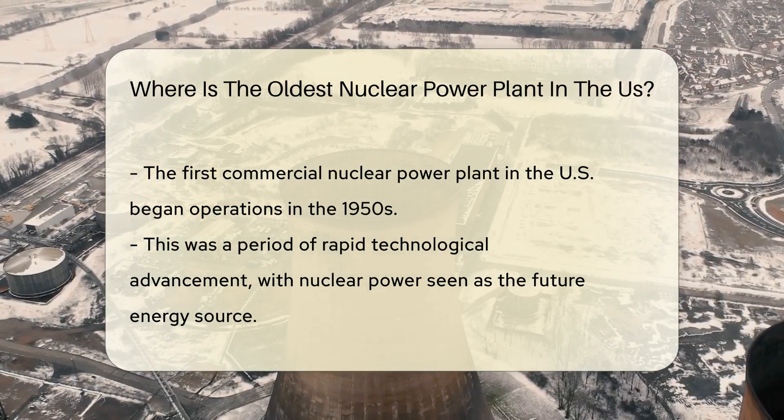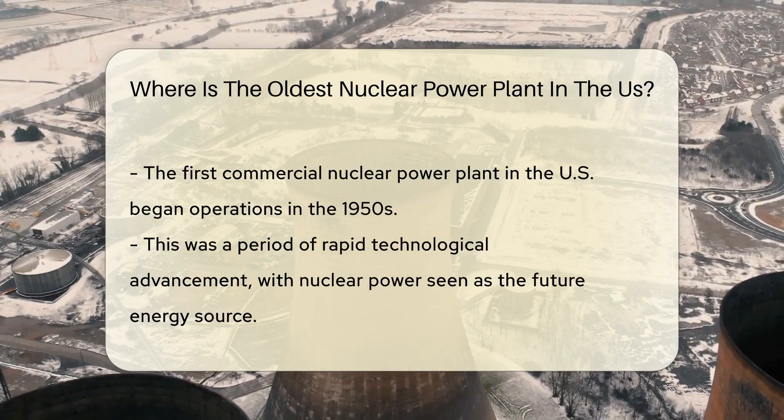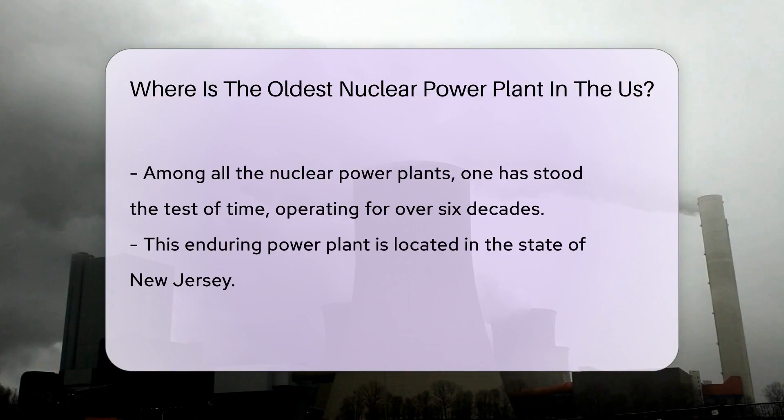The first commercial nuclear power plant began operations in the United States in the 1950s. It was a time of rapid technological advancement, and nuclear power was seen as the energy source of the future. Yet, amidst the many plants that have come and gone, one has stood the test of time, continuously operating for over six decades.